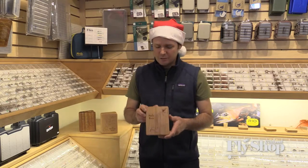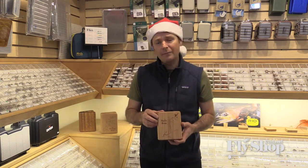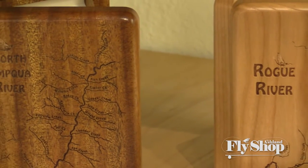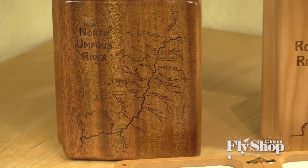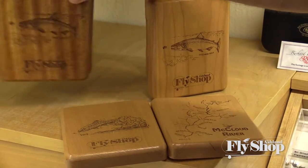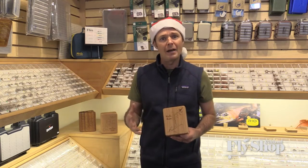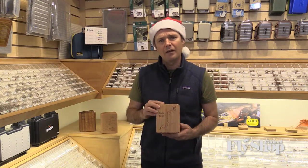Coming in at eighty-nine ninety-five, we have these really unique wooden fly boxes. We have one with the Rogue River on it and one with the McCloud and the North Umpqua River — all laser-etched into the wood, giving a very unique and neat look. Here we have the Rogue with the Upper Rogue River, which is the closest spot to the fly shop and a real special place for us. On the back you have a buck steelhead and the Ashland Fly Shop logo. It has ripple foam on the inside, a magnetic closure, and brass hinges. You could put it on your desk or mantel, or use it for special flies — just a very unique holiday gift item.